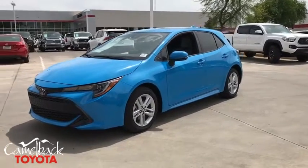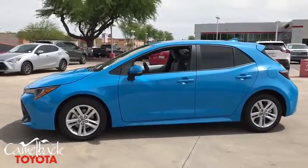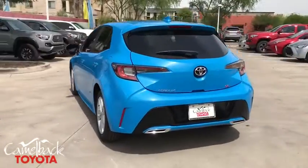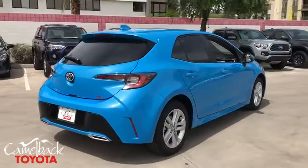2019 Toyota Corolla Hatchback. The Toyota Corolla Hatchback will make you smile. The performance and sporty driving experience will certainly leave you wanting more. A sharp exterior look and an abundance of technology, like the Toyota Safety Sense, make this a vehicle worth looking at.